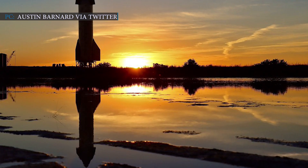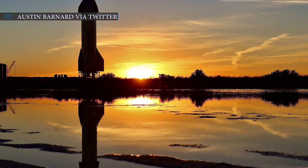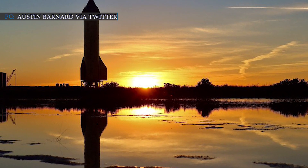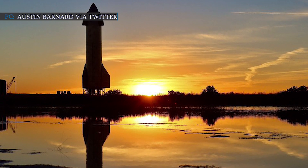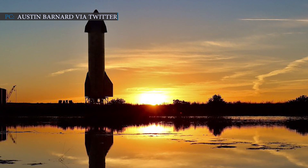For the past days, SpaceX fans have been watching Starship SN9 standing on its test stand, waiting its turn to fly. The Starship was planned for a 10-kilometer high-altitude flight test, but the launch suffered from many delays and ultimately did not happen on Friday. SpaceX fans have to wait a little more to witness SpaceX's history-making Starship launch.